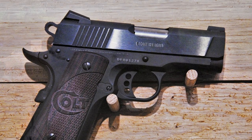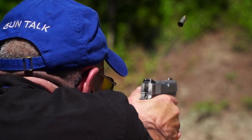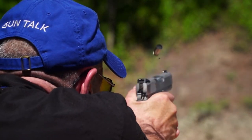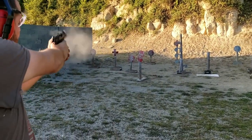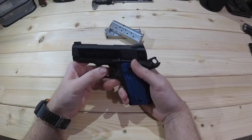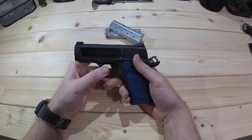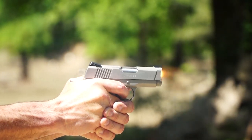Rubber grips lock this compact pistol in place, allowing for smooth operation and little recoil. An upswept grip safety, enhanced hammer, and aluminum trigger provide a solid grip. Lowering and flaring the ejection port facilitates better reliability. For those looking to get a 3-inch barreled 1911 with proven reliability, the Defender chambered in 9mm is a solid choice.